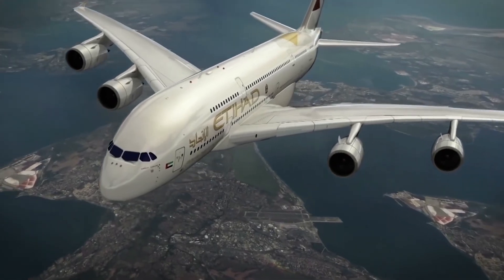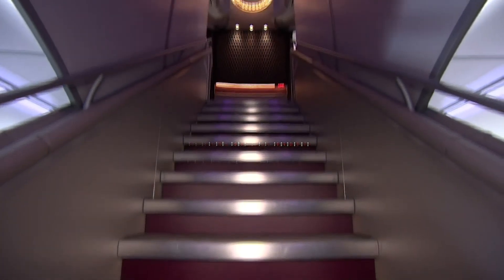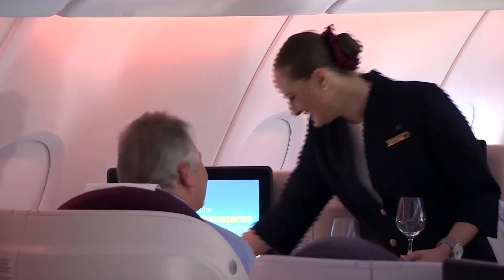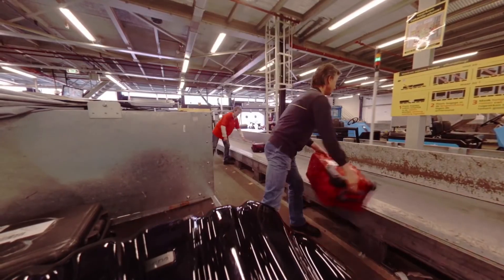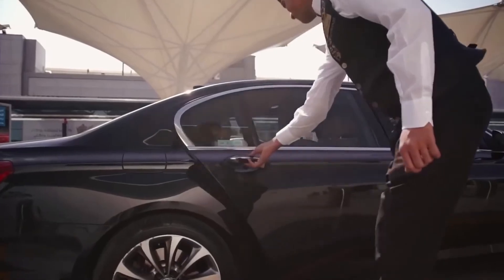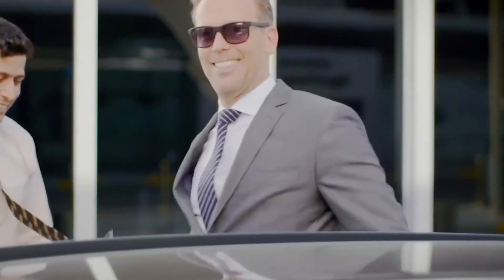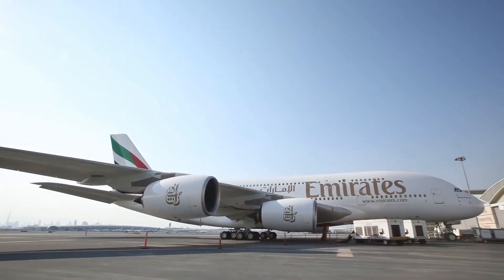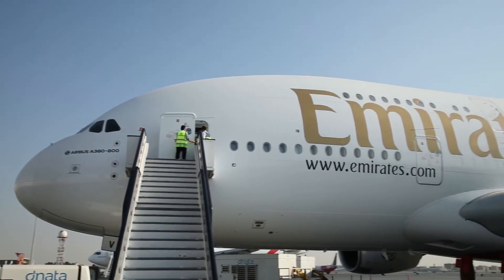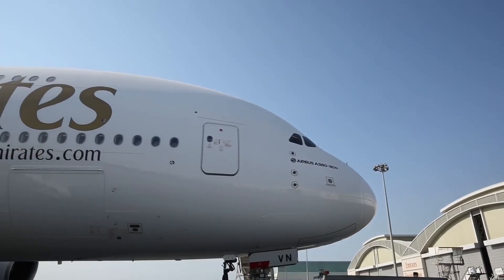It is a shame that this experience only lasts 13 hours from beginning to end — there are so many facilities on board to explore and so many opportunities to enjoy good food and drinks. Once the flight lands, your luggage will be waiting for you in a special room. Just like before, an Etihad chauffeur will be waiting in a private parking lot to take you to your final destination. Have you ever flown on the world's largest passenger plane? Let us know in the comments.